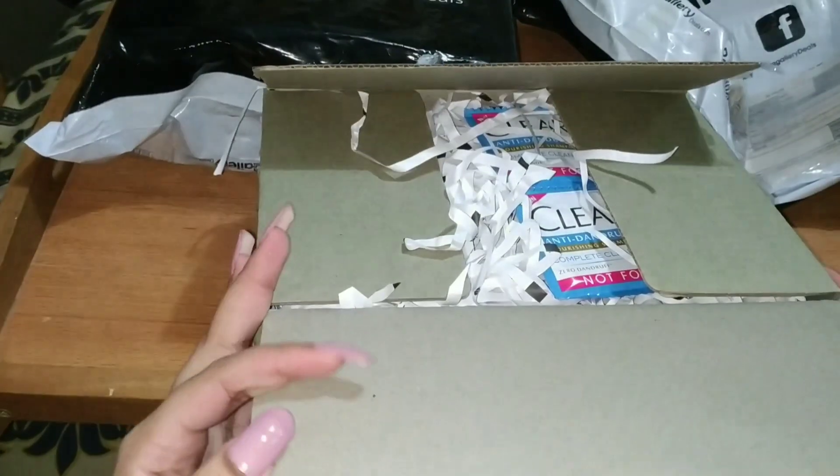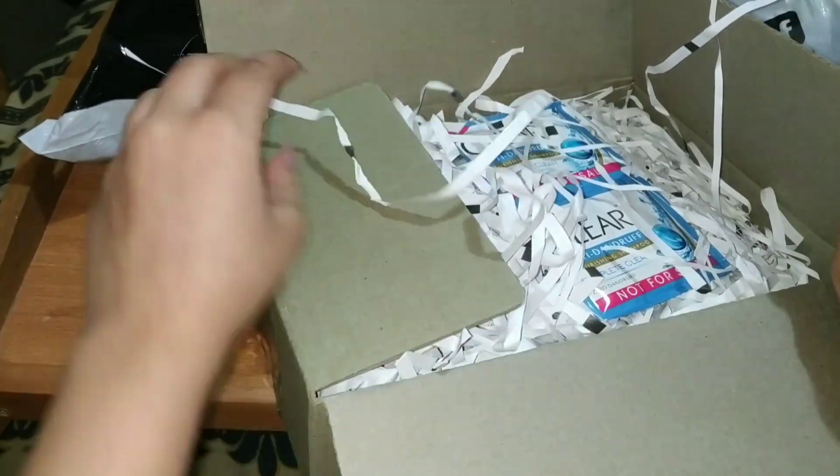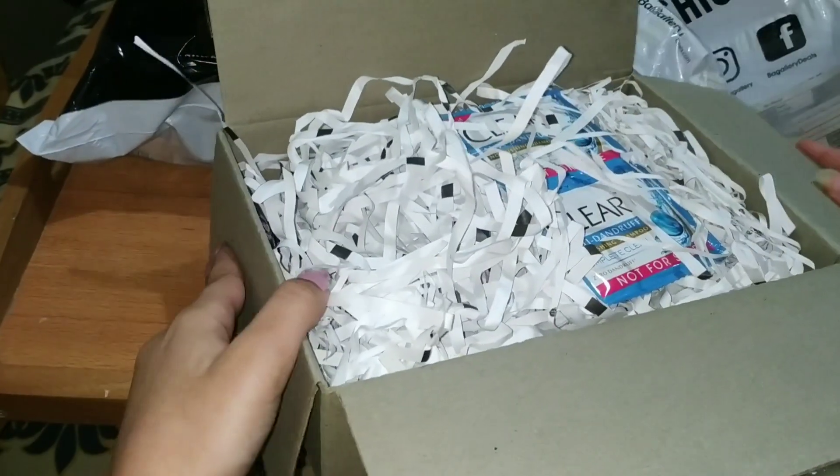This is their packaging — I opened it. It was in a flyer and then it was inside a box.